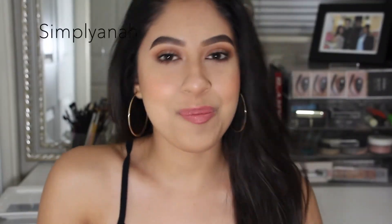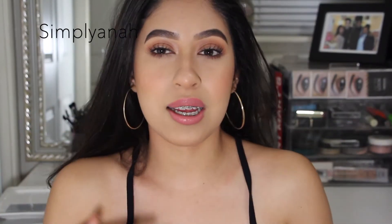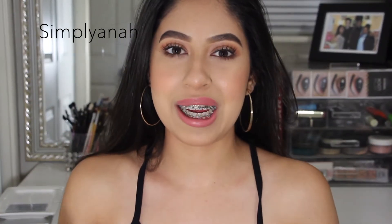Hey everyone, this is Anna and welcome back to my channel. This is the makeup that I wear to school on a daily basis. It depends — sometimes I do a lot more, sometimes a lot less depending on what time I wake up, but for the most part this is what I'll do. I think it's very quick and easy and you don't have to use a lot of products.